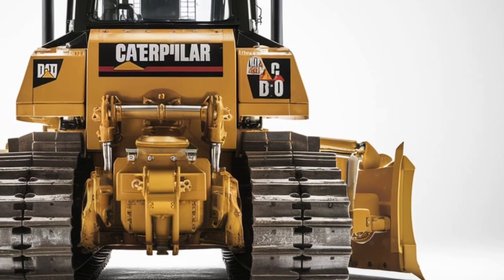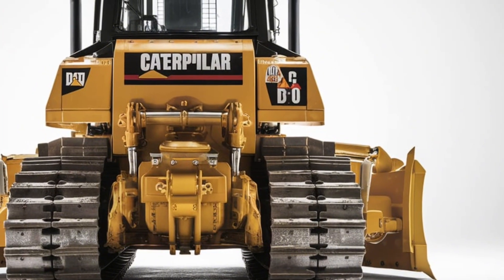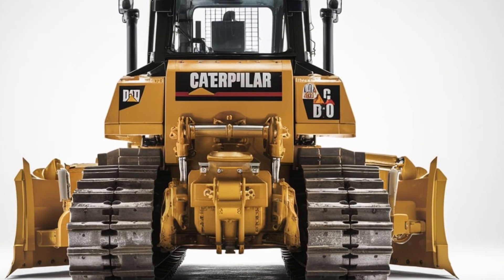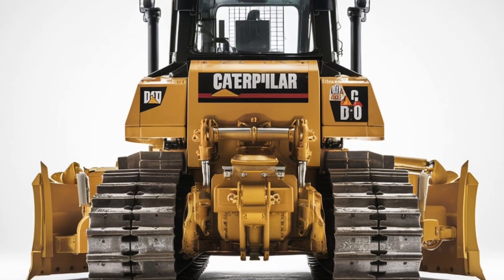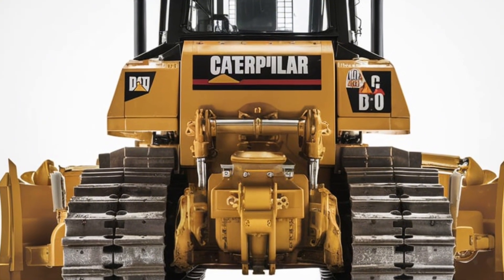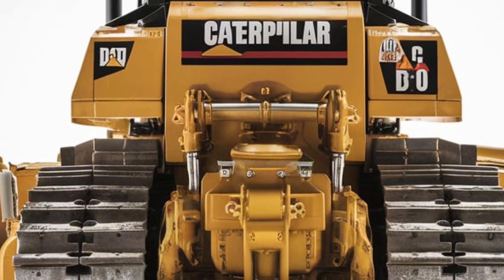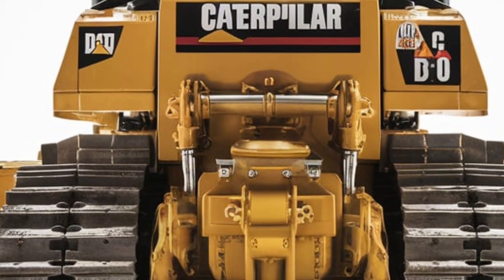For context, comparable heavy-duty dozers currently float around that ballpark. Given the advanced features and enhanced performance, expect a premium — but one that pays dividends in productivity and durability.